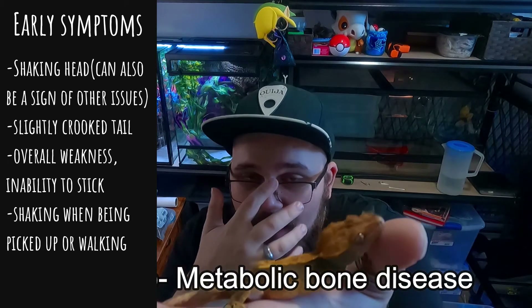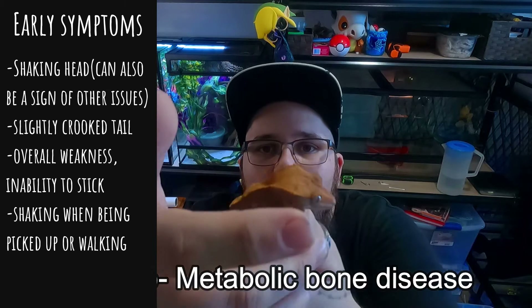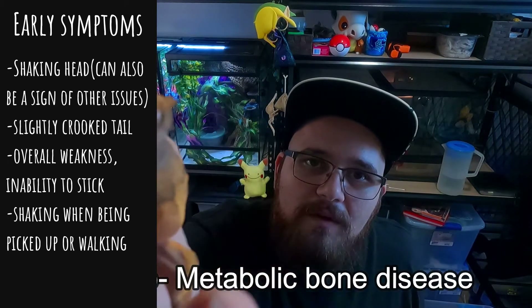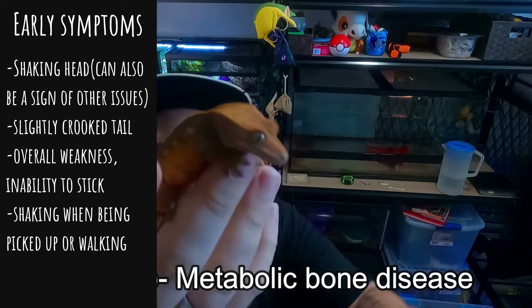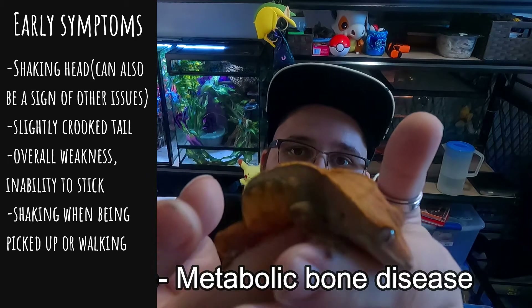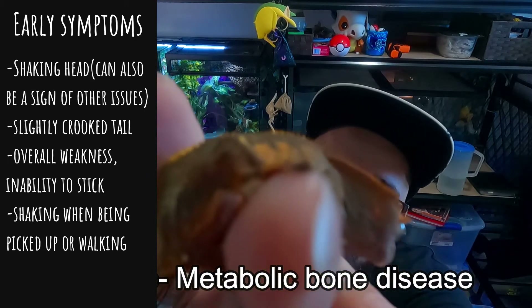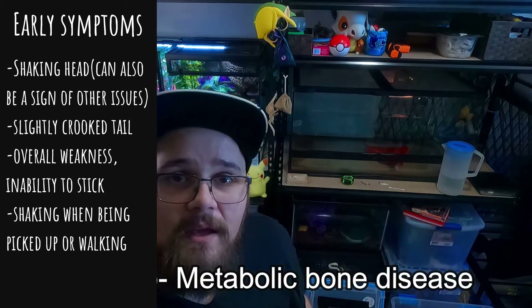Quasimodo is getting a little better — they're not actually that shaky right now. When I first got them I was really worried that they were so distorted it was painful for them to exist, to be honest. But as you can see, we move around quite well, we can jump, and we're super sweet and docile. I'm building a special needs tank, which we'll do a whole other video on later.